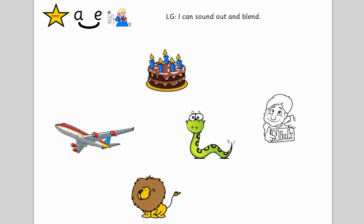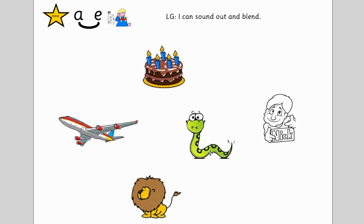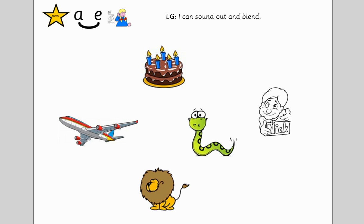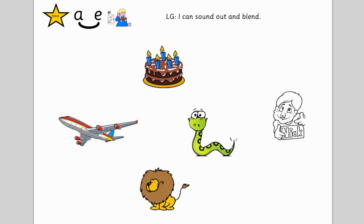Here are some other words that have a split A sound. We've got cake, plane, snake, the mane on the lion, and this boy is showing us his name. Name. His name is Nick. Name. Plane.